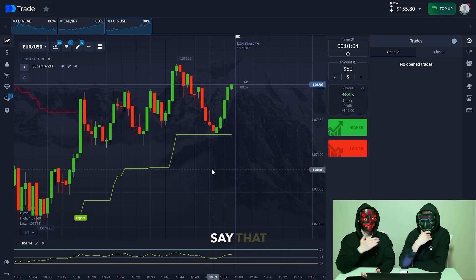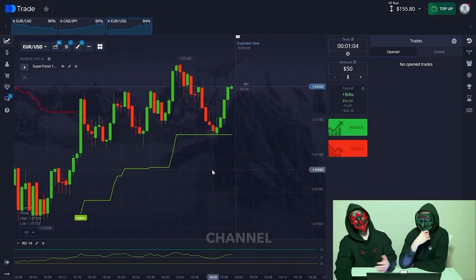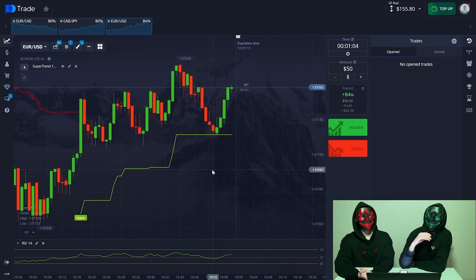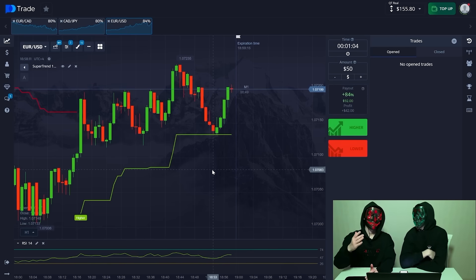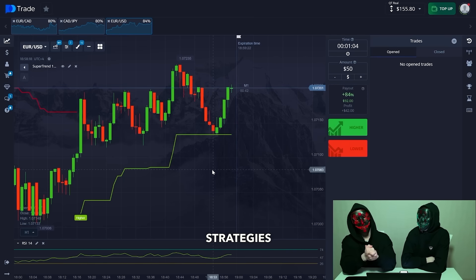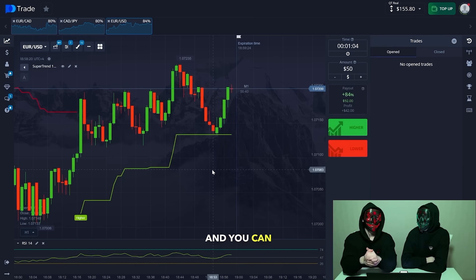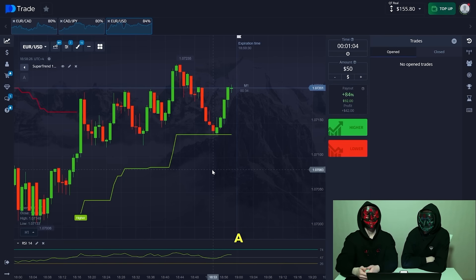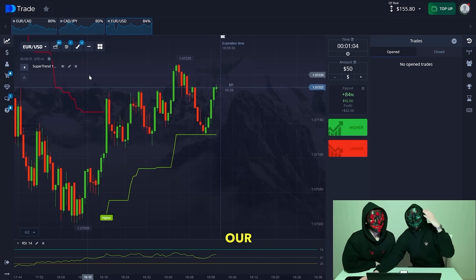We want to say that you should subscribe to our channel because you miss a lot of useful information about trading and different strategies that will give you knowledge and help you earn good profit. Subscribe and we continue — Red made a great deal. We returned to our currency pairs.